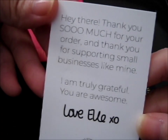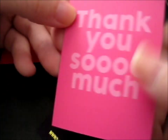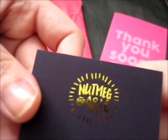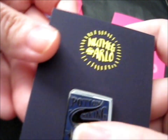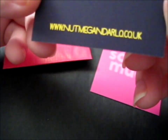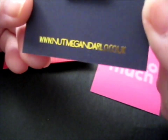Oh, so it says on the inside — see? It's our thank you card, and this is the lovely gold foiling on the top. That is a squeaky backing card. I'm at meganar.co.uk. Such a cool gold foiling.